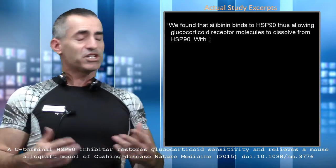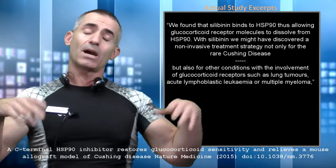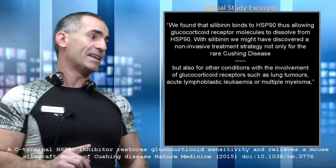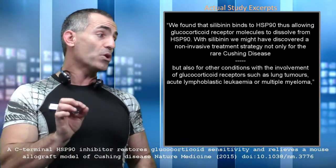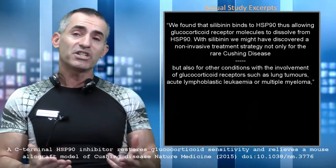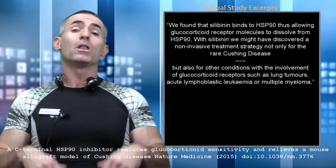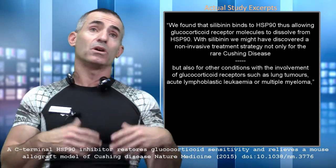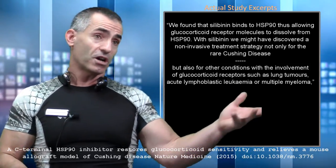Silibinin binds heat shock protein 90, allowing the glucocorticoid receptor molecules to dissolve the HSP90, allowing everything else to work normally. Looking toward future research, the Max Planck team stated: 'With silibinin, we may have discovered a non-invasive treatment strategy not only for the rare Cushing's disease, but for other conditions with the involvement of glucocorticoid receptors, such as lung tumors, acute lymphoblastic leukemia, or multiple myeloma.' A prior milk thistle study also showed potential benefits for lung cancer, so this may evolve into far more applications beyond Cushing's disease.